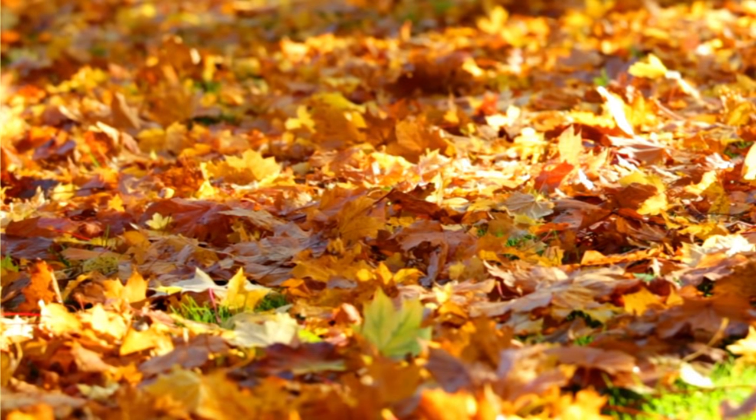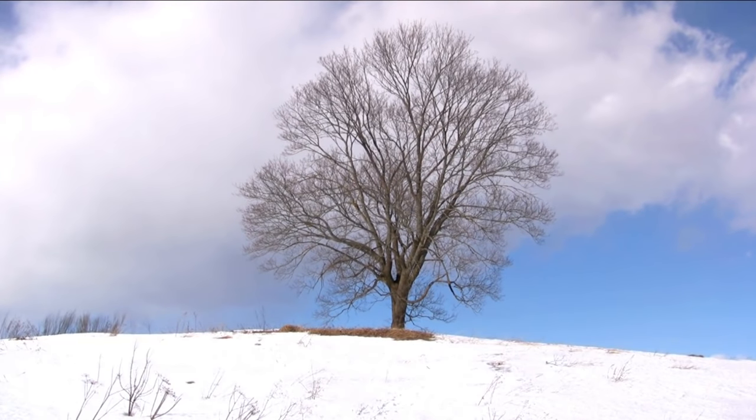Soon, the leaves turn brown and fall off. Then, in winter, the tree's branches are bare.